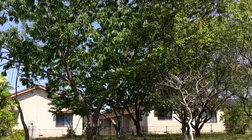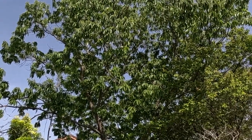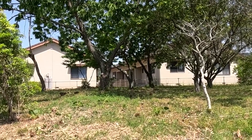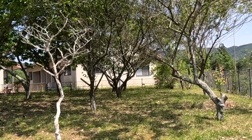Up on top of the mountain we have one, two, three chestnut trees, which are very famous here in Miwa. Miwa is very famous for a particular type of chestnut called ganneguri - really big chestnuts, really good, and a lot of people come from all over the area. They're kind of famous worldwide. There are more plum trees all along over here too.